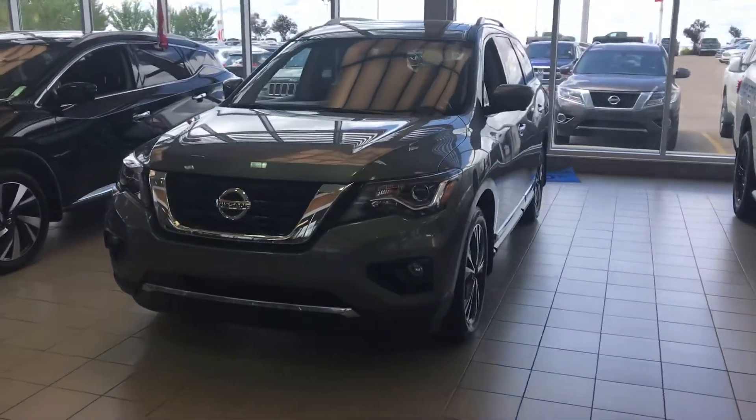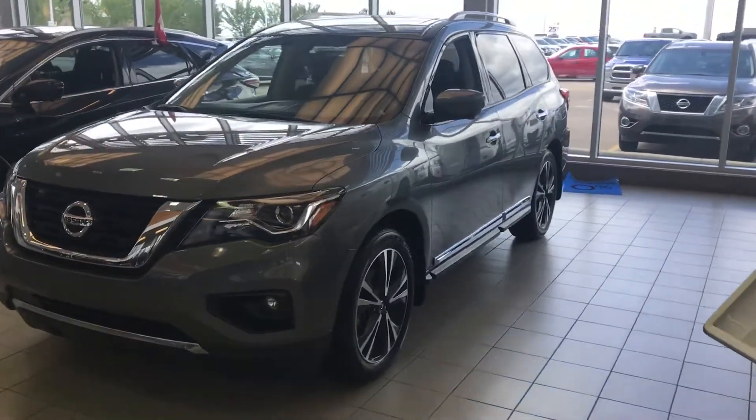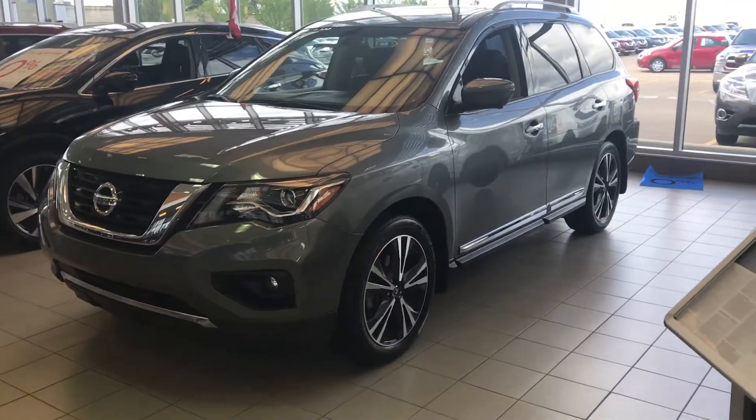Hey Ryan, Chris Timmon over at Sherwood Nissan here. Just wanted to give you a quick look at the 2018 Pathfinder Platinum you were looking at. It's gonna be the demo one — really really nice in the gray.